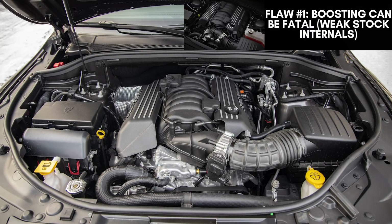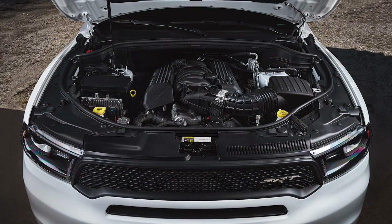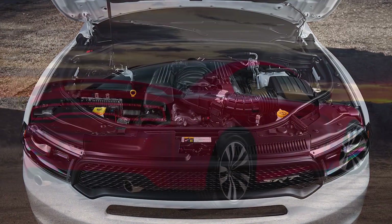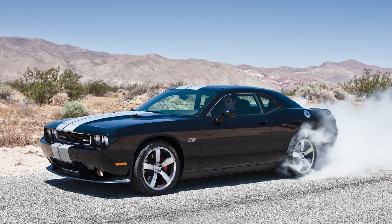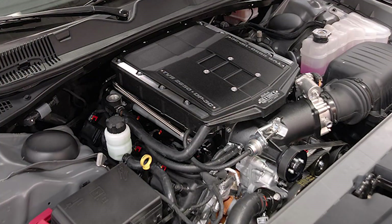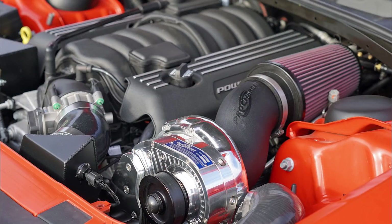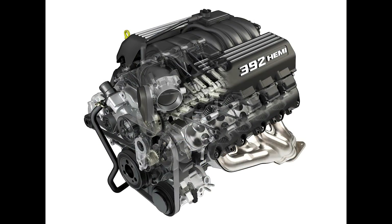So let's move on to the fatal flaws. The first one is that the engine is pretty much at the limit of its performance as-is, and they're easy to blow up — they're simply not reliable with boost on stock internals; you have to forge them. This is a fairly significant problem, as the owners of these high-performance cars often have money and want to upgrade their vehicles for quicker performance. Going with forced induction systems is a very popular route, like a roots-type supercharger, centrifugal blowers, or turbos. Unfortunately, the bottom end of the stock 392 — specifically the rods and pistons — are just unable to withstand boost safely.